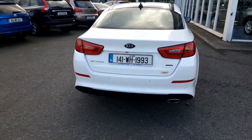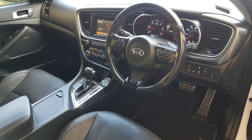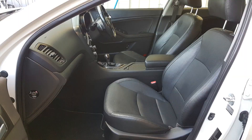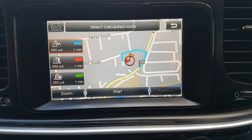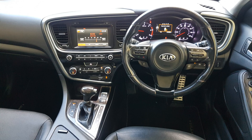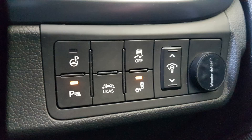It's in immaculate condition and comes with just about every imaginable extra. Full leather interior with heated front and rear seats, climate control, air conditioning, satellite navigation and just look at that — it's a fantastic cockpit. It has a host of safety features such as blind spot monitoring.